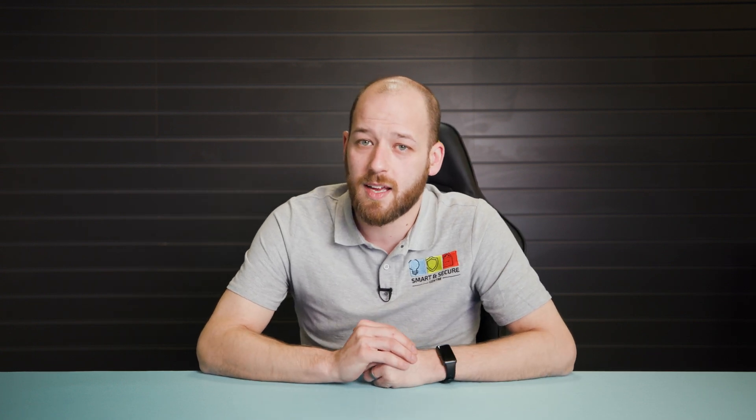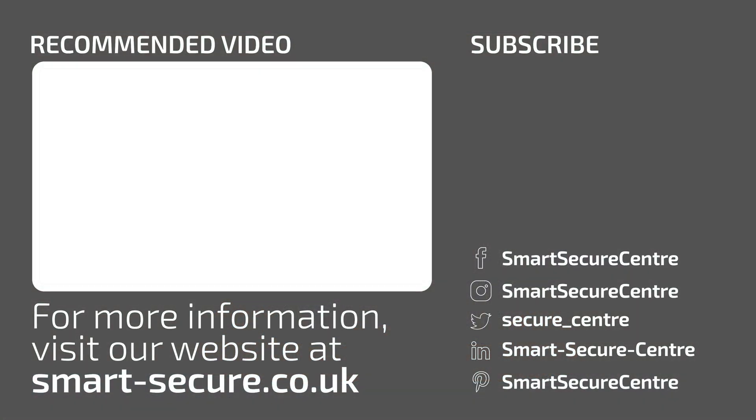So if you found that video helpful, don't forget to drop a like and follow us to stay up to date with everything that's going on at the Smart and Secure Centre. Have a great day, bye-bye.